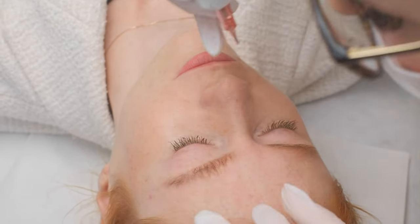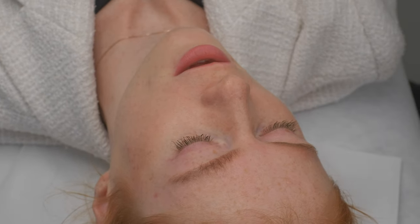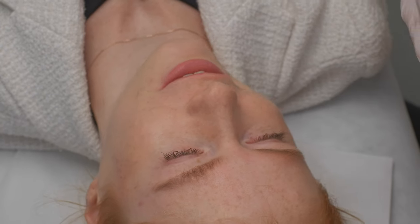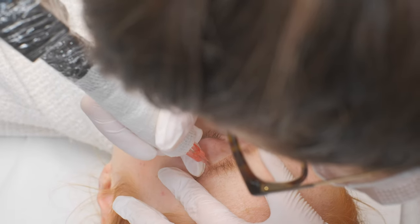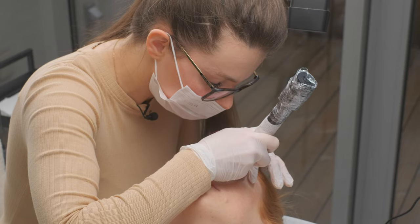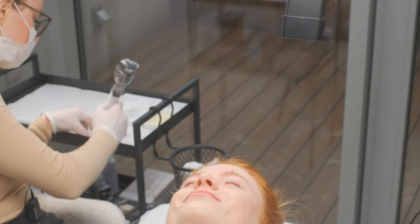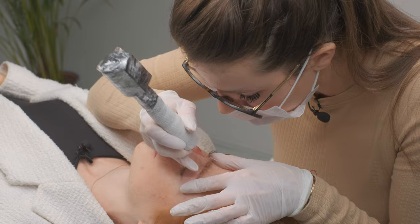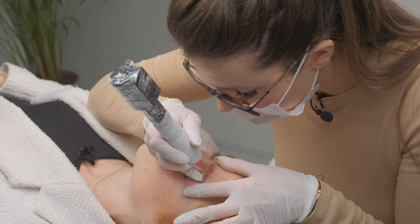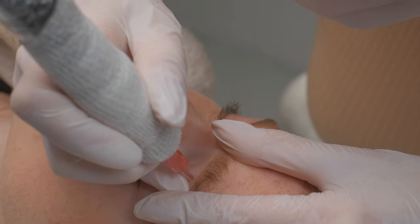You can see the difference between this one and this one. Especially the area around the arch, right? Wow, so big a difference. Such a big difference, right? How much longer is it going to take? I think three minutes maximum. Perfect. Very, very good.